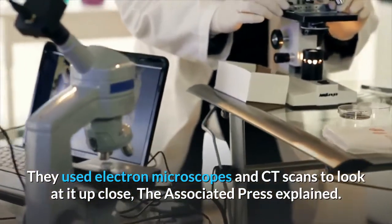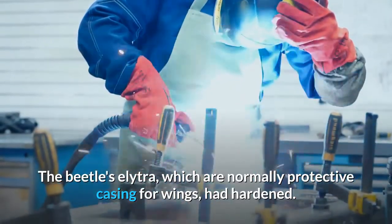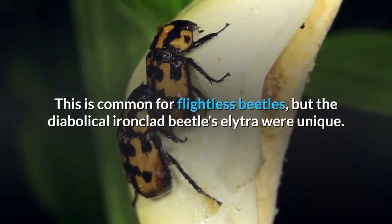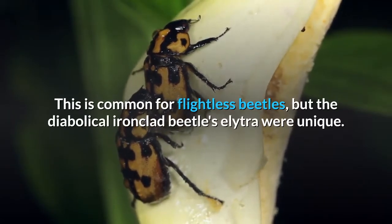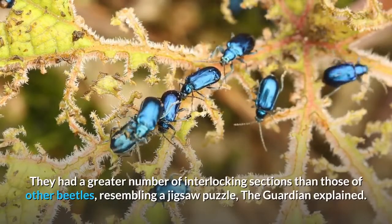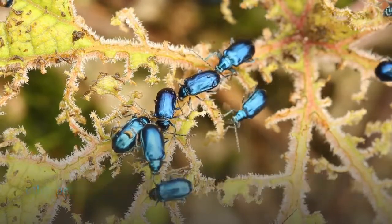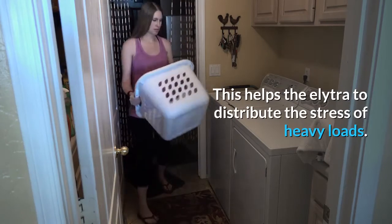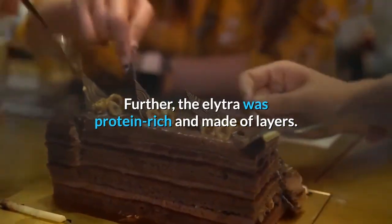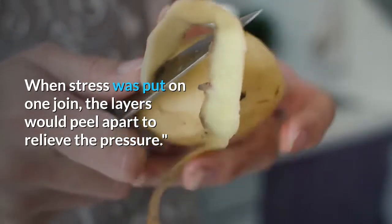They used electron microscopes and CT scans to look at it up close, the Associated Press explained. The beetle's elytra, which are normally protective casing for wings, had hardened. This is common for flightless beetles, but the diabolical ironclad beetle's elytra were unique. They had a greater number of interlocking sections than those of other beetles, resembling a jigsaw puzzle, The Guardian explained. This helps the elytra distribute the stress of heavy loads. Further, the elytra was protein-rich and made of layers. When stress was put on one join, the layers would peel apart to relieve the pressure.